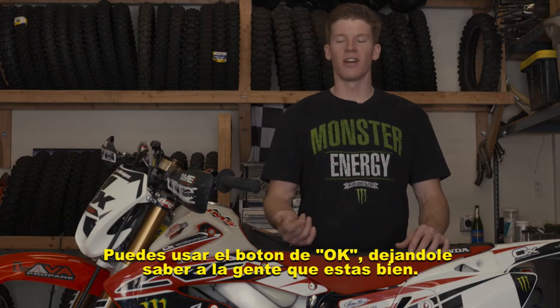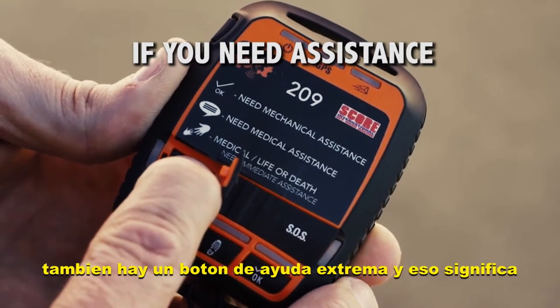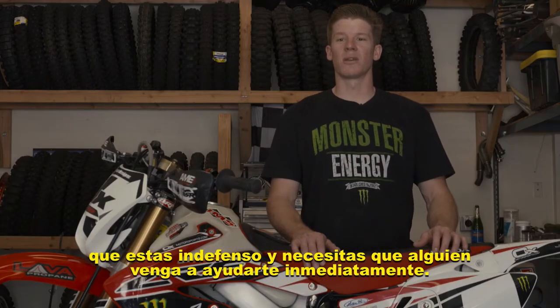You can use the OK button to let people know that you're all right, you can use the help button to let people know you obviously need help, and then there's also a kind of extreme help button — that means you're pretty much helpless and need someone to come get you immediately.